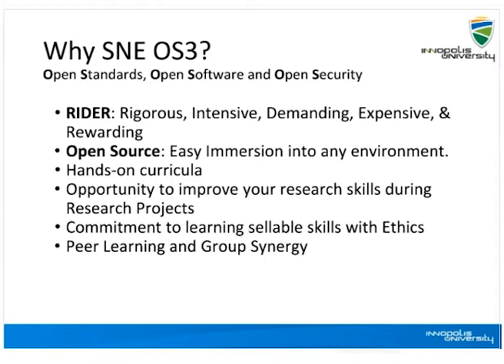Why do we call it OS3? As I said, we focus on open standards, open software, and open security — we believe in openness in every direction. We also call it a rider because it's extremely rigorous, intensive, demanding, and rewarding. It's open source because open source is the demanding feature in industry today. It has gained a lot of attention and attraction from industry, which is why it is better to focus on open source rather than proprietary software and other solutions.